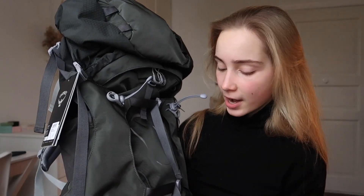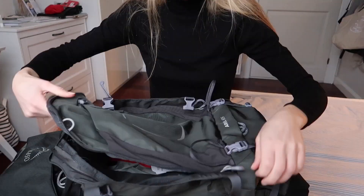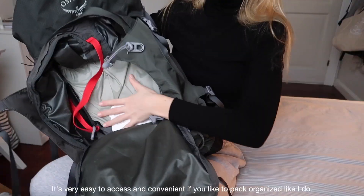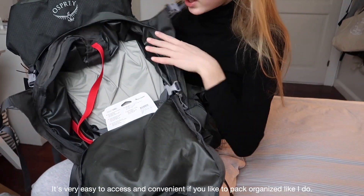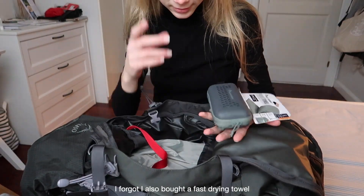Even though I'm not the biggest person, 45 liters was way too small for traveling around Asia for three and a half months, so I needed a bigger one. I got this one from Osprey because backpacks from Osprey are the most popular for backpacking and have the best reviews. The good thing about this backpack is it has a front-opening space that opens at the bottom and the front, like a suitcase kind of vibe.